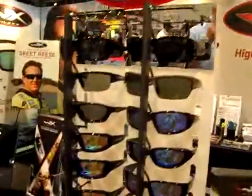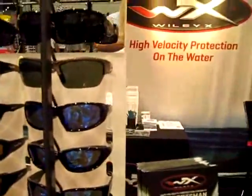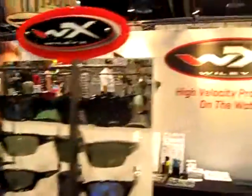They have just an amazing array of different kinds of frames and different colors, and you can get them at your local retailer. Their website is WileyX.com. All right gals, let's look good and protect our eyes. Thank you, Betty.